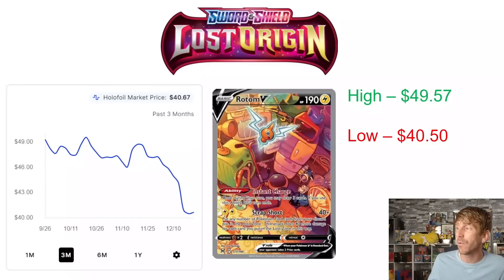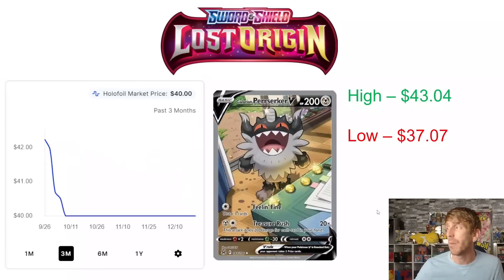Rotom V is my favorite card in the Lost Origin set — I really love the artwork, with all the different Rotoms hanging out in the background. However, there's not a whole lot of movement except in the downward direction. $40.50 is its three-month low, which it hit a couple weeks ago, and it's sitting at $40.67 right now. It did hit a three-month high of $49.56-$49.57 at the end of October but has dropped about 20% since then. Definitely a card to keep an eye on to see where it bottoms out.